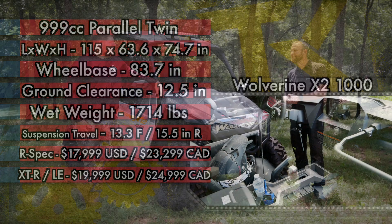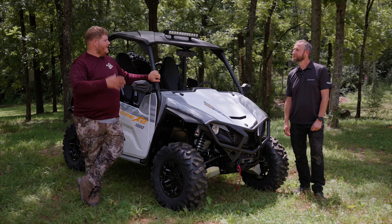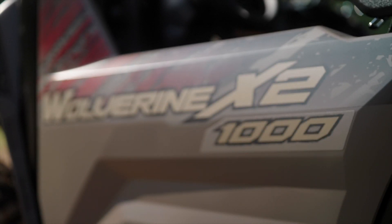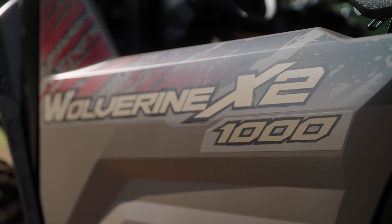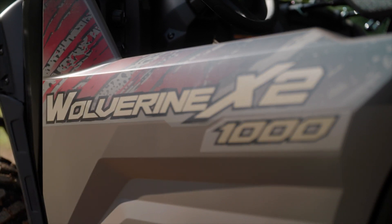Thanks so much for having me down here to North Carolina to ride this great new machine. I think we have to go over all the changes and differences, and get out of people's heads that this isn't just a Wolverine 850 with a bigger engine stuffed into it. So why don't we go over the things that make this a unique machine in the Yamaha lineup.